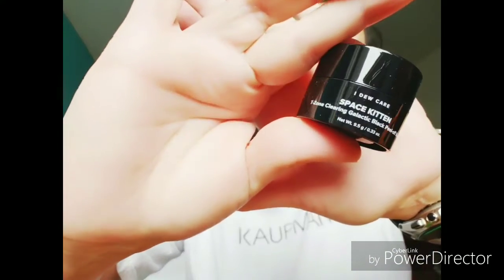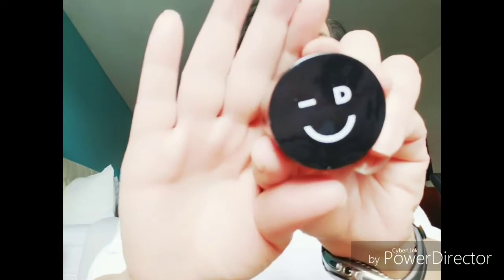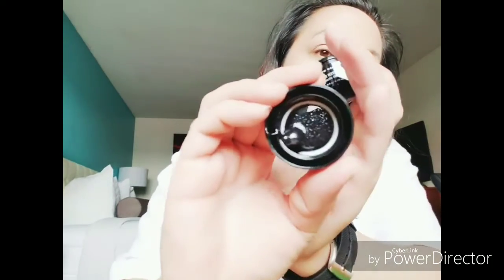Next item: Space Kitten T-Zone Clearing Galactic Black Peel-Off Mask. Use once a week, apply evenly to your T-Zone, leave in for 20 to 30 minutes, then peel off from the edges and lift away any excess product. I wonder if it smells like... oh, that's so cute — look at how cute it is! It smells good. And it's got sparkly glitter. It smells really good too. I can't wait to try that — I'll probably do that tonight.